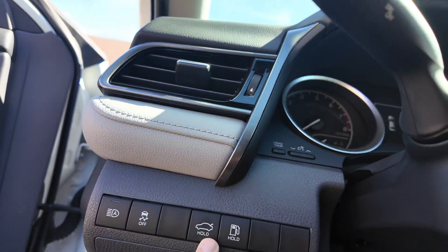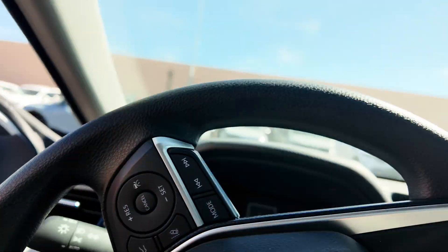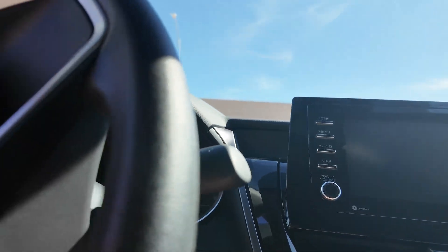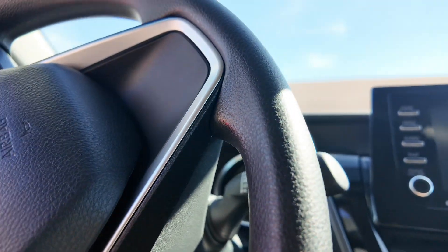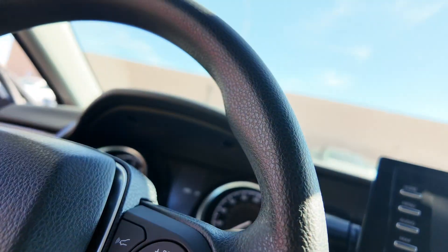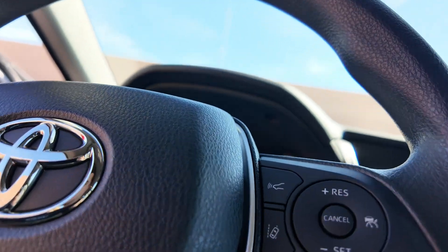You've got traction control right over here and your trunk button right over there. This is a key-to-start, so you're going to have to put in the key. You can see the silicone injection-molded material right over here. You also get cruise control, lane assist, and front assist.